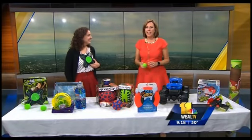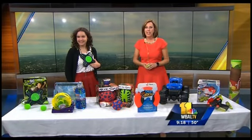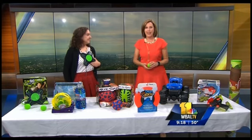Welcome back. Wanna play? Isabelle Carrian Lopez from the Toy Industry Association is joining us with some fun new ideas in stores.